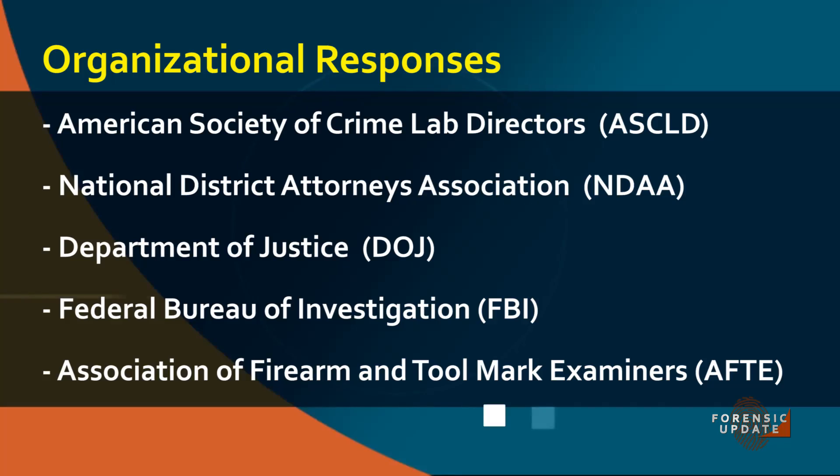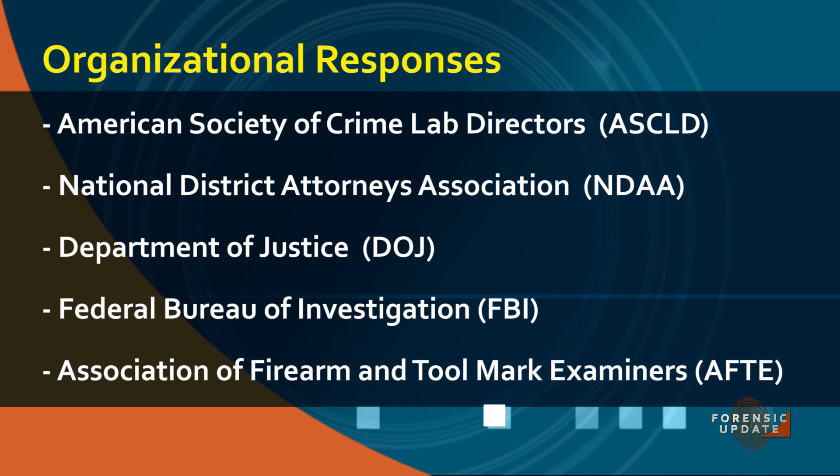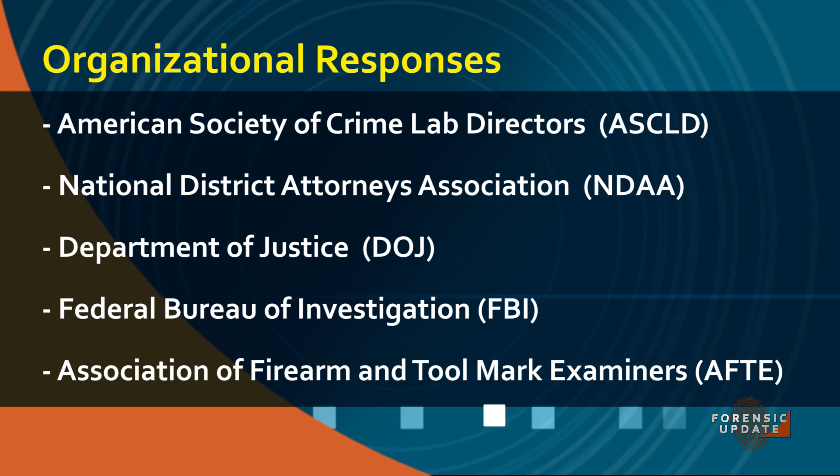The Council report provided eight recommendations on various comparison disciplines, from complex DNA mixture to fingerprints. Since the release, several industry organizations — including ASCLD, NDAA, and DOJ — have issued response statements to the PCAST findings.